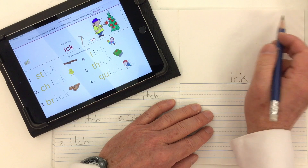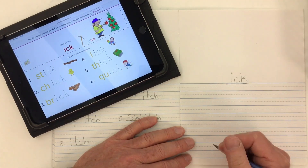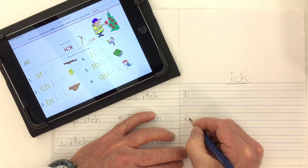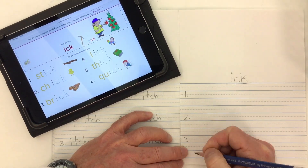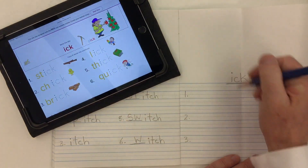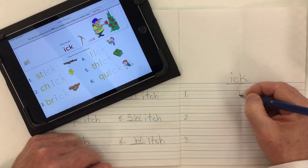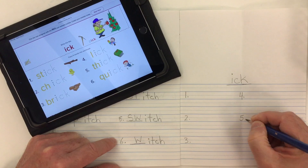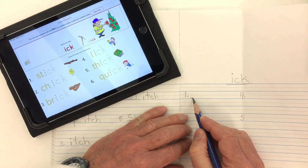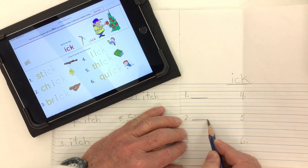Go ahead and put the date up in the top corner of your page for whatever day it is for you. We have six words today, so let's number them one, two, and three with lots of space between the words. Down the middle of the page — I can fold it to find the middle — put four, five, and six. It's a spelling word family, so put a line after each number.